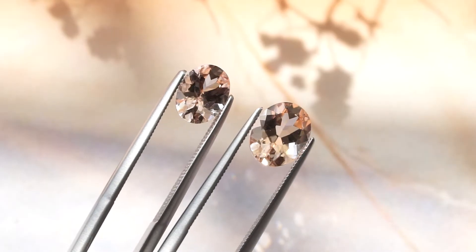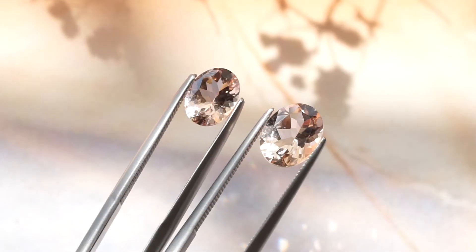Let's talk about clarity. Clarity refers to how clean or dirty a stone is. Morganite is classified as a Type 1 gemstone, which means it's completely eye clean — the crystal grows clean. So you can essentially throw clarity out the window; you don't need to consider it. These are all clean stones, and there are other characteristics that matter more.